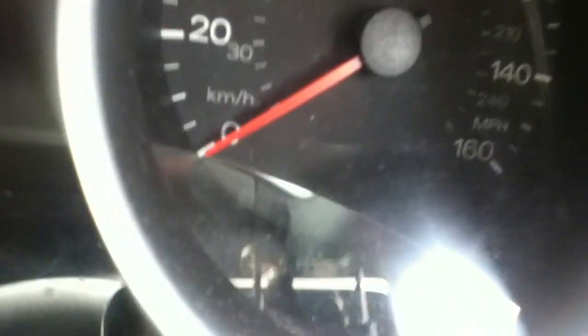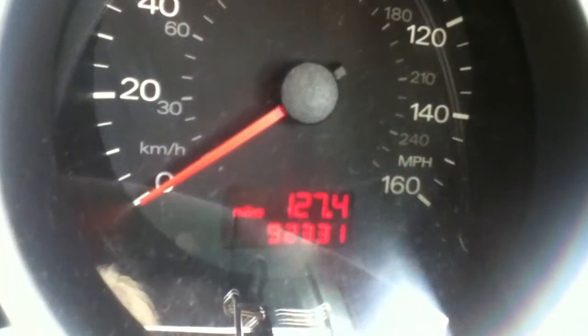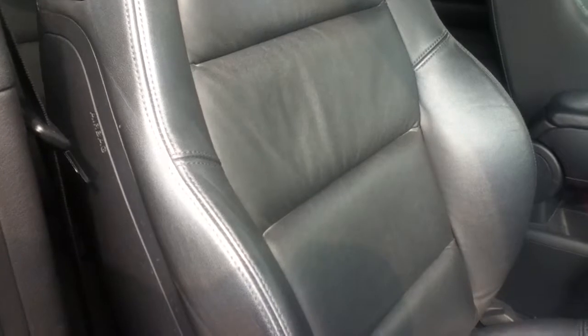The Tiptronic gearbox controls are here. The car has just done 92,331 miles. There's also an electric seat. Please note there will be a small tear here on the driver's mat.